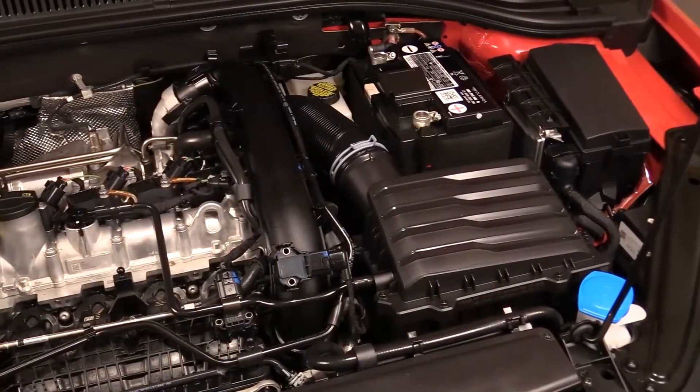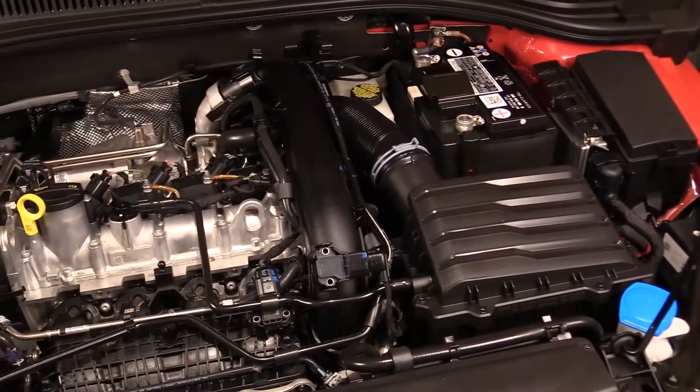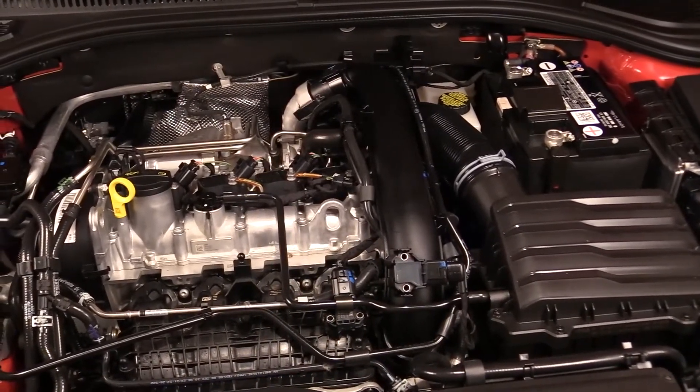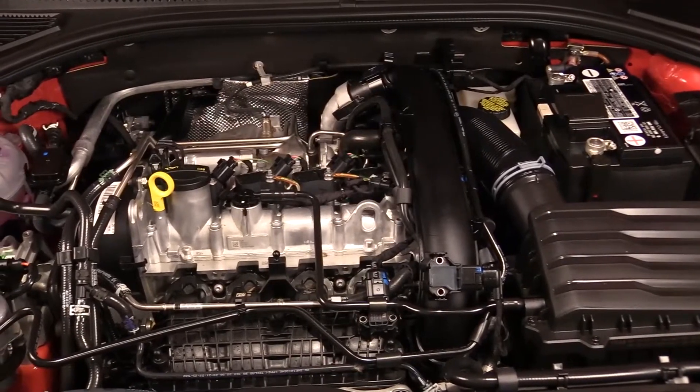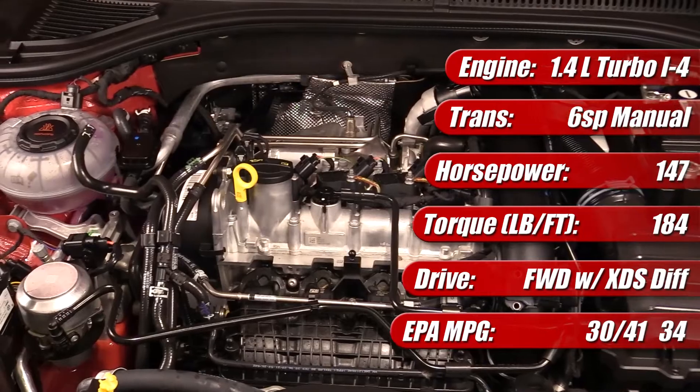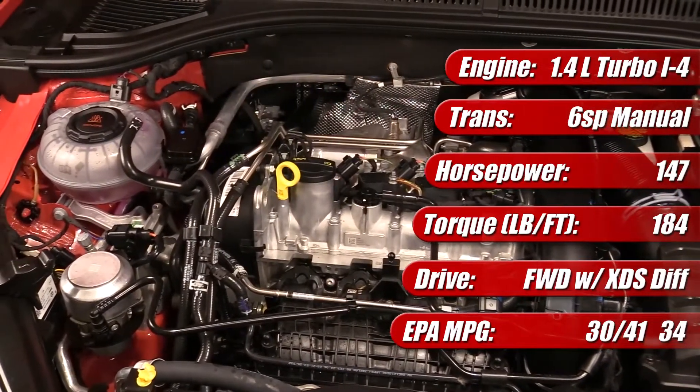The 2021 Volkswagen Jetta we tested features their latest generation EA211 1.4 liter turbocharged and direct-injected 4-cylinder engine, mated to a 6-speed manual transmission. In this car, the engine is rated at 147 horsepower and has 184 pound-feet of torque.